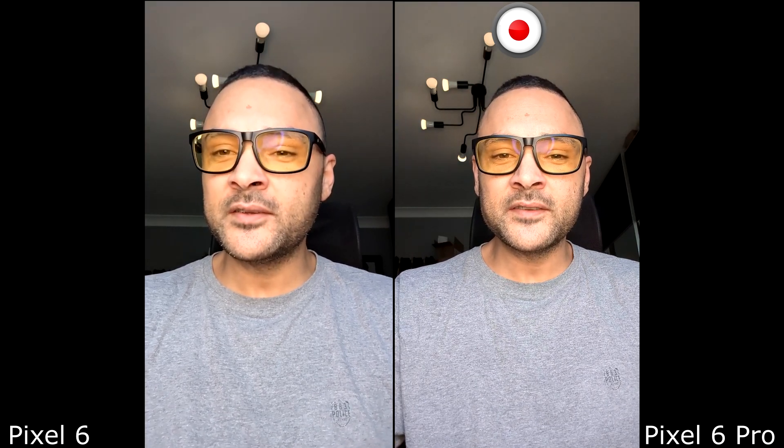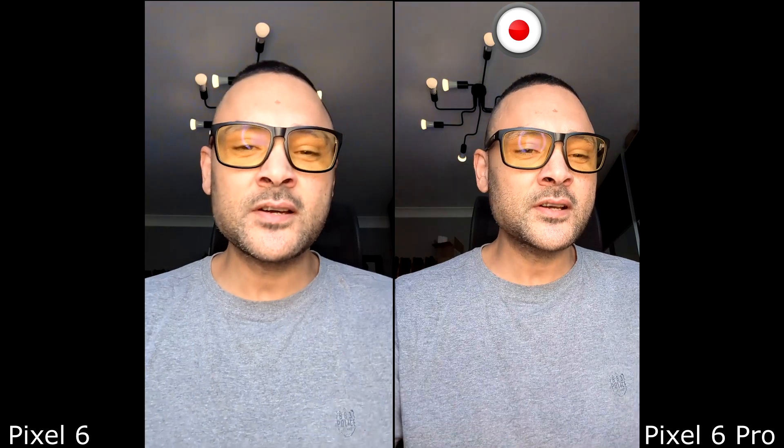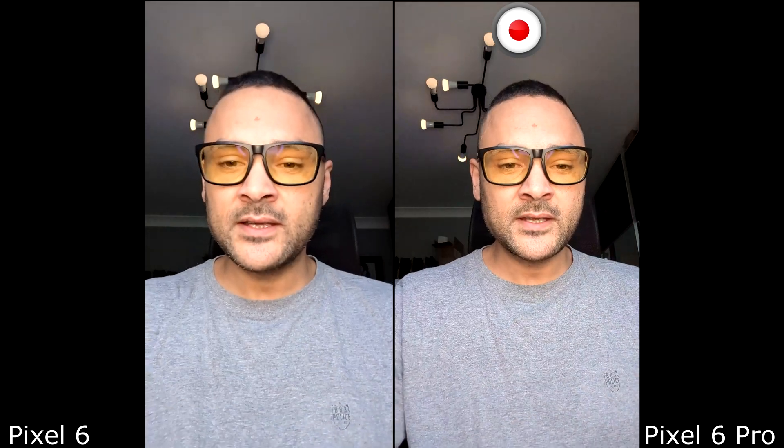Now let's look at the Pixel 6 Pro — and because of the slightly higher field of view, I look slightly slimmer on the Pixel 6 Pro. Now we're going to switch to zoom mode. I've got 1.4x zoom on both of them, switching them both at the same time — 3, 2, 1 — here we go. Let's zoom out again. Okay, let's move on to the next comparison.